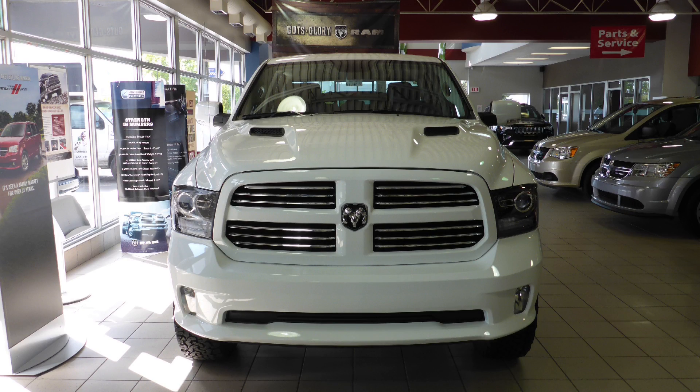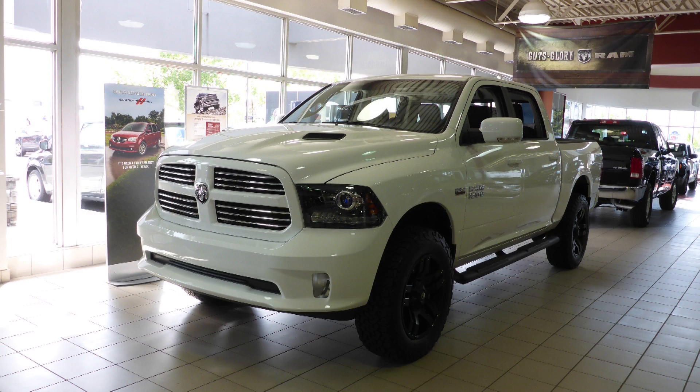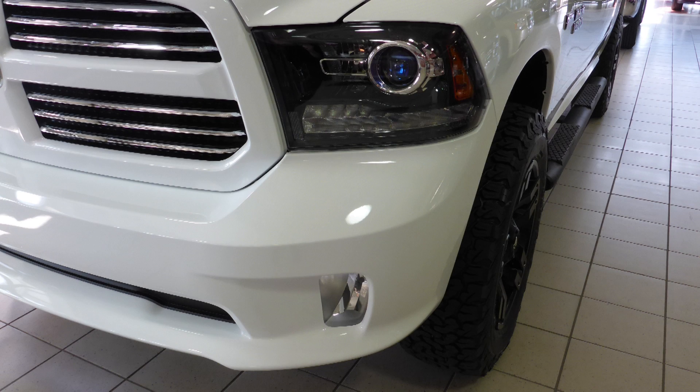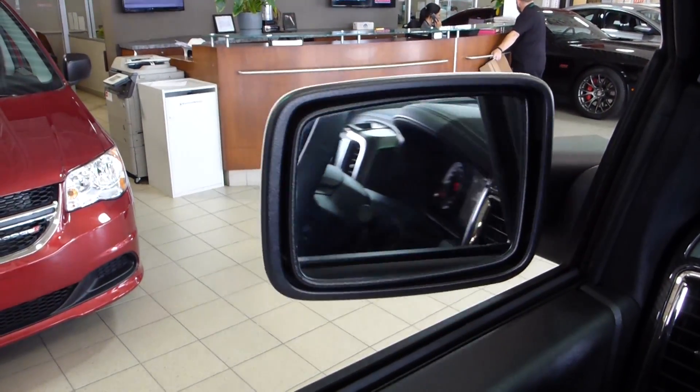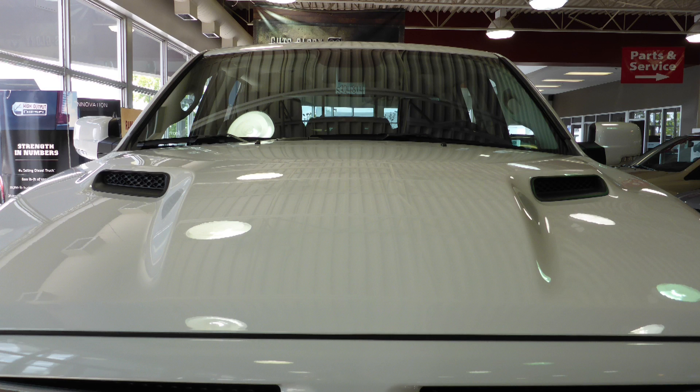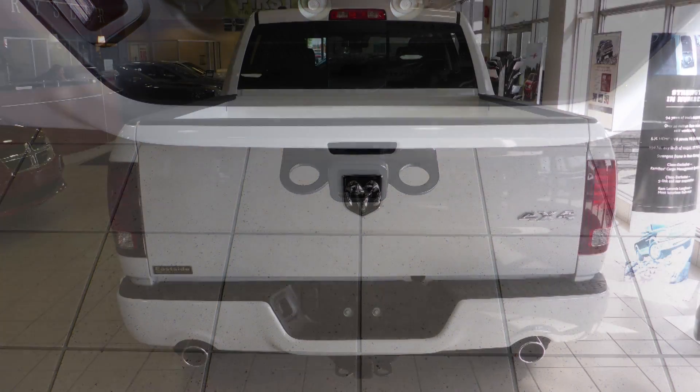Hi Walter and Crystal. This 2016 Ram 1500 Sport Crew Cab comes equipped with a 5.7 litre engine and automatic transmission, halogen headlamps, fog lamps, power heated folding side mirrors, 20-inch aluminum wheels, a sports performance hood, a trailer hitch receiver, and a white exterior.